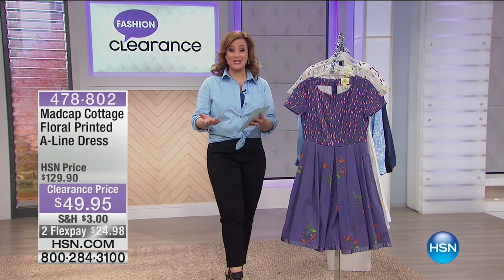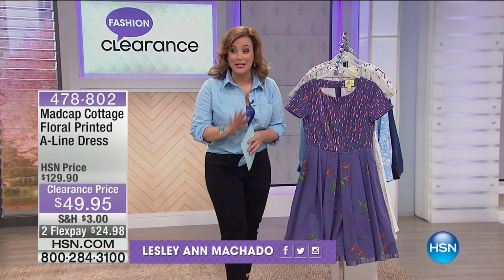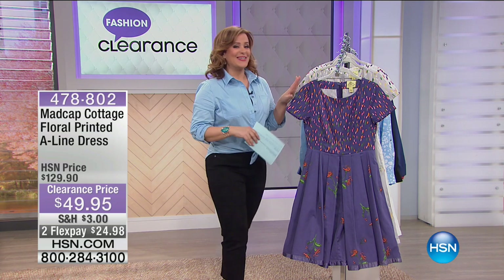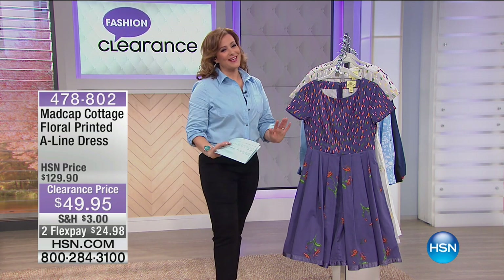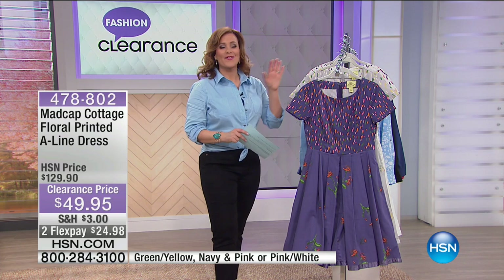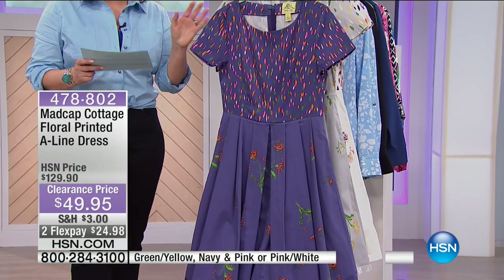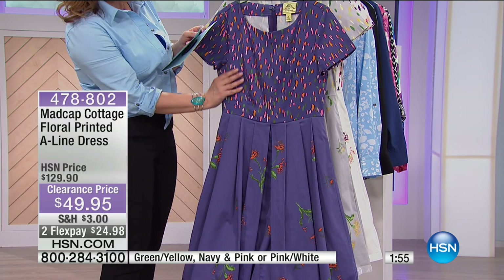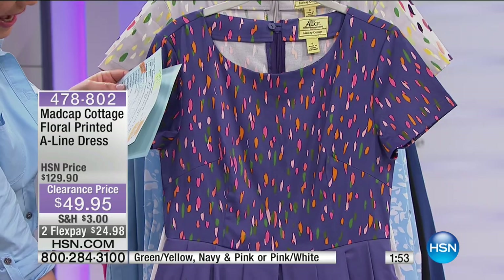Welcome back to HSN — I'm your host Leslie. You're watching Fashion and Accessories Clearance. I hope you stick around — I've got some phenomenal deals like the one you just saw from Iman. Take a look at this, because if this is not the prettiest, most feminine dress — it's from the good folks at Madcap Cottage. Maybe you've shopped for their linen collections — they're known for their amazing mixing of designs and patterns.